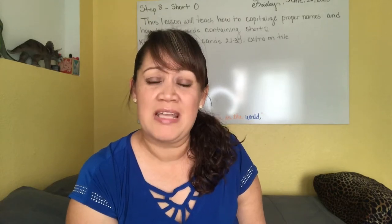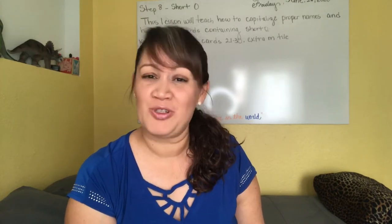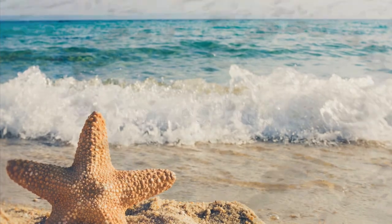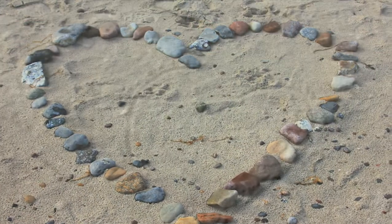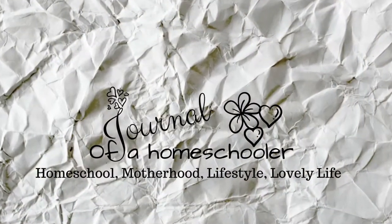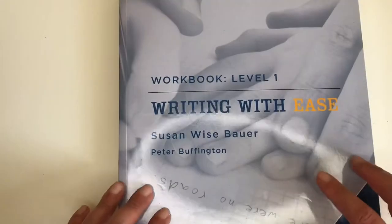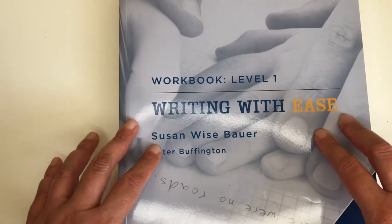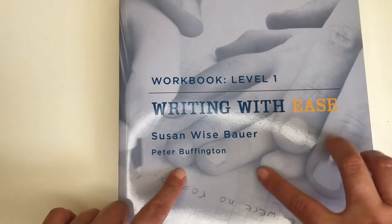Hi guys, welcome to my channel. My name is Emma and here we talk about motherhood, homeschool, and lifestyle. Today I want to give you a flip-through of our writing program, Writing with Ease. This is Writing with Ease by Suzanne Wise Bauer.